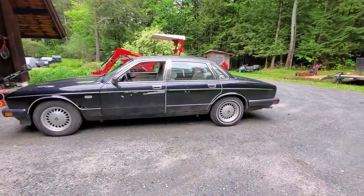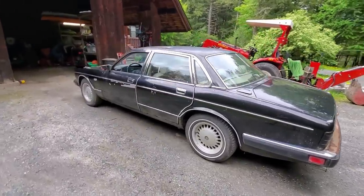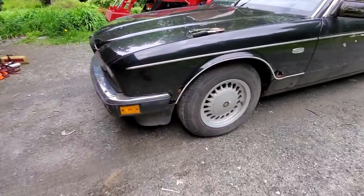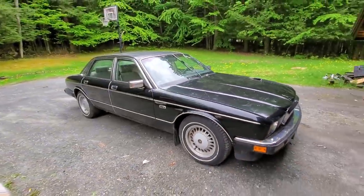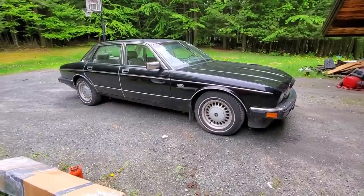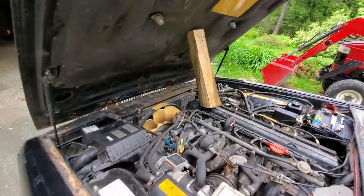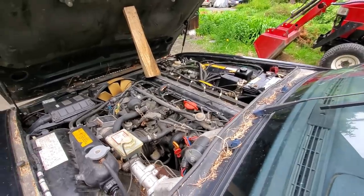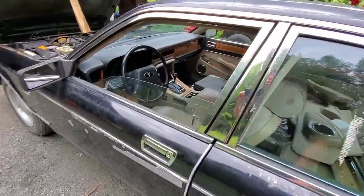So let me walk you around my Jaguar. This is a 1988 Jaguar XJ6 with a straight six engine - I think it's 3.6 liters. And a little bit rusty, but only on this side. Actually this side is the only rusty side. And under the rearward-opening hood, propped up by a piece of firewood because the actuators don't work anymore, you can see the 3.6 liters of fury. Let me show you my Vanden Plas interior.